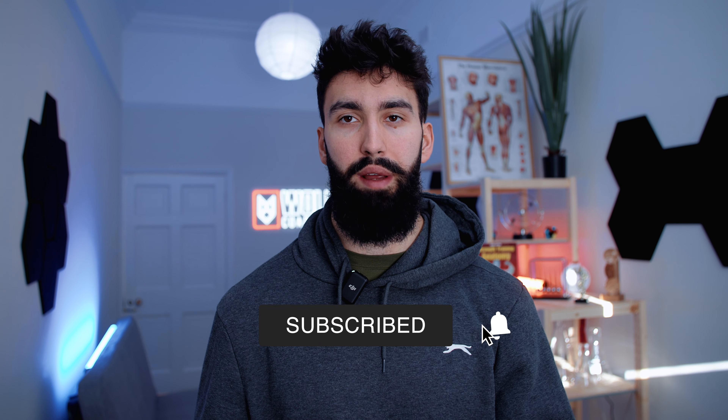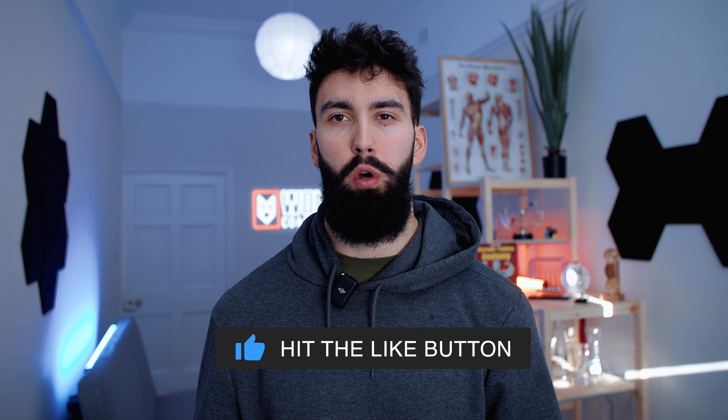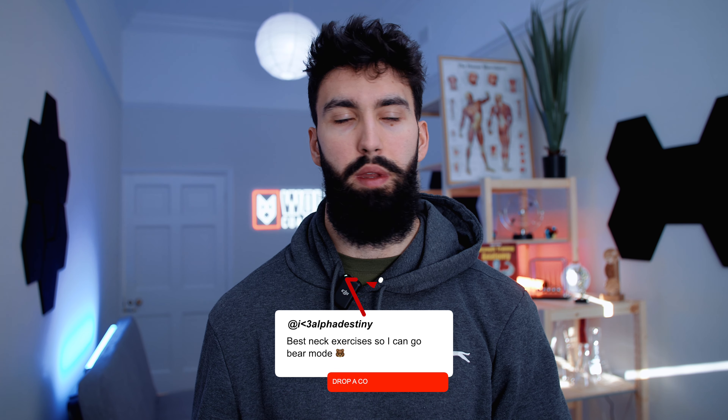I hope you enjoyed the video. If you did, please consider commenting, liking, and subscribing. If there are any other muscle groups you want me to break down for the best exercises according to the science, leave a comment down below and I'll get to it. In the meantime, enjoy your day and I'll see you next time.